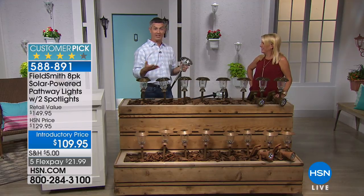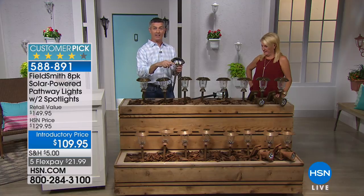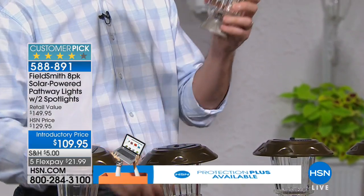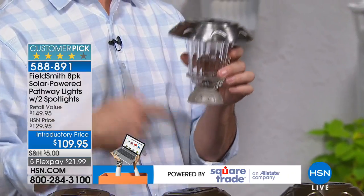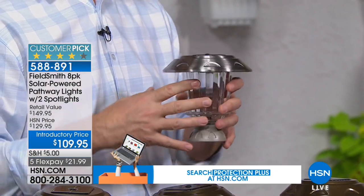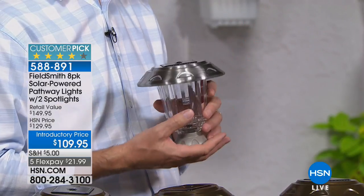So many options with this set. We have eight pathway lights, two spotlights, seven different color options in terms of lighting, and four different display options — from the ground stake to a table display, a mounting bracket for a fence post, or hanging from the finial. So many options, yet still super easy to get started and really create that magic in your yard.